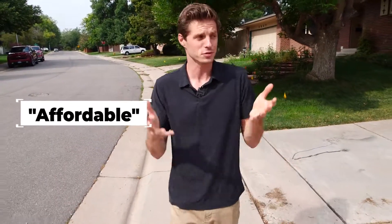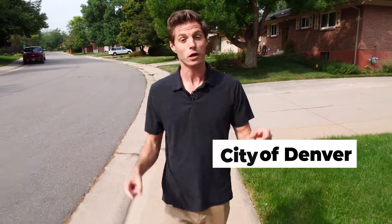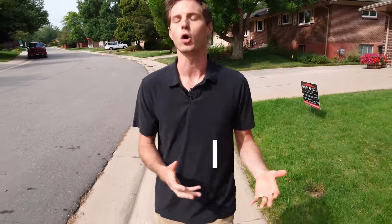A few caveats. First of all, we're talking "affordable" in quotes — this is relative here. We're still in Denver, Colorado. I can't find you a house for 150 grand within the city limits, and if I can, you don't want it. And number two, we are staying within the city limits. I'm not going out to the suburbs because that opens up a whole can of worms. All right, let's go.